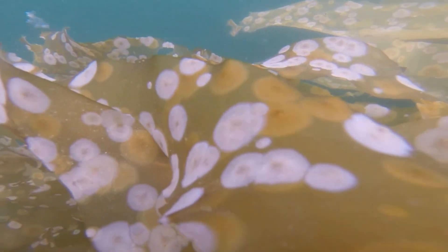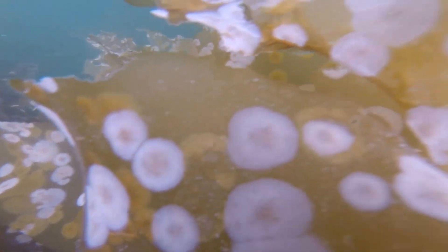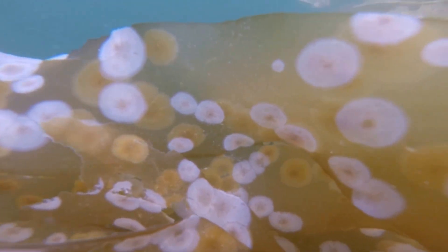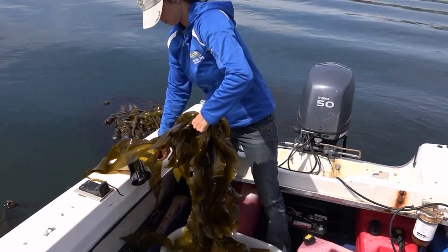First, seek out the fronds without any encrusting bryozoa. These microscopic animals form flat colonies on many types of seaweed, and they kind of look like octopus suckers when they're large, but they're much harder to detect when they're smaller. I've dried and eaten them in desperation — it kind of feels like chewing on styrofoam — so be sure to cut off the ratty-looking ends of your fronds.